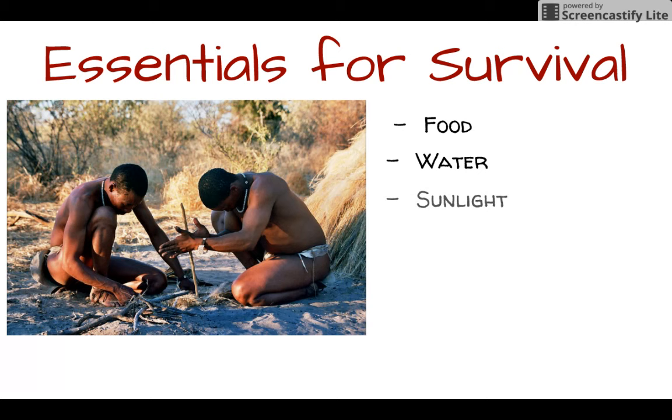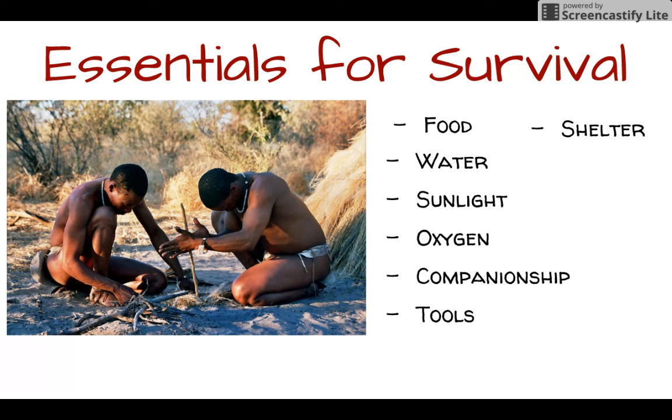We need sunlight to keep us warm, oxygen to breathe, companionship to keep us company and to help us out. We need tools to make our lives easier, shelter to protect us from the elements, a moderate temperature — nothing too extremely cold or too extremely hot. We need to sleep about eight hours or so every day, and fire to keep us safe at night from predators, to keep us warm, and to allow us to see in darker places.